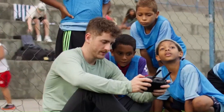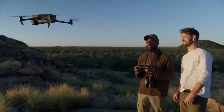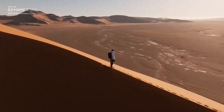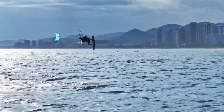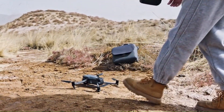DJI is setting the stage for a massive shake-up in 2025, and their upcoming drone lineup is already turning heads. From next-gen camera systems to smarter flight tech, big things are coming. Leaks, teasers, and insider info suggest major upgrades across the board. But what's real and what's just hype?